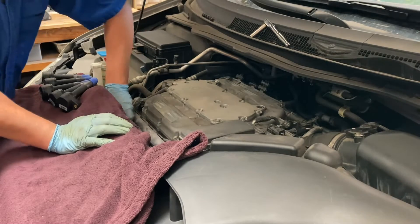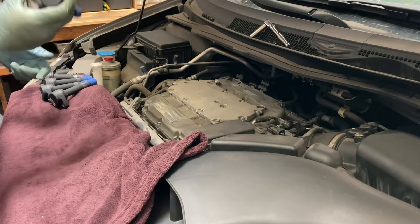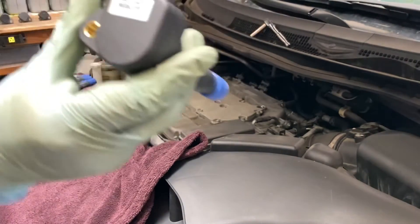Quality is important. Don't put in the low-quality ignition coil. Put it in correctly like this.